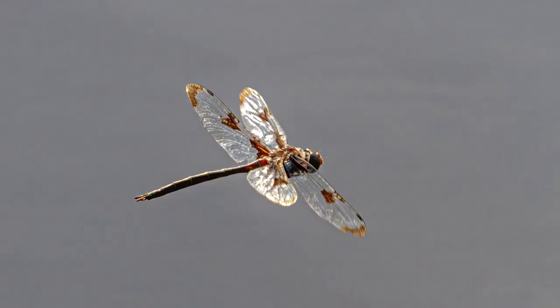Dragonflies can sometimes be easy to photograph if they're willing to perch, but I'm trying to capture shots of those in flight. Dragonflies in flight — is it even possible to capture shots of dragonflies in flight? Well, that's what I want to talk about in this video.